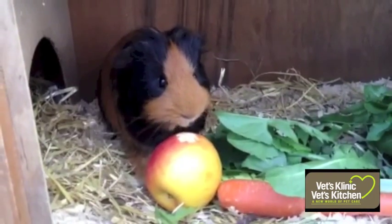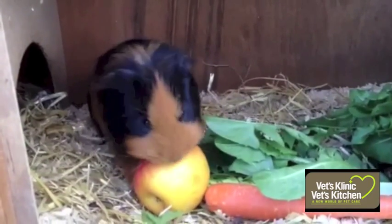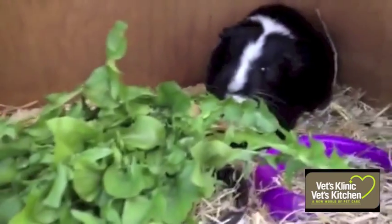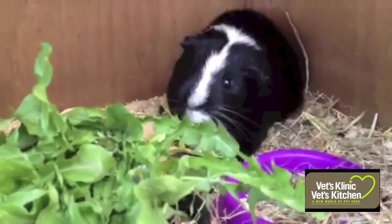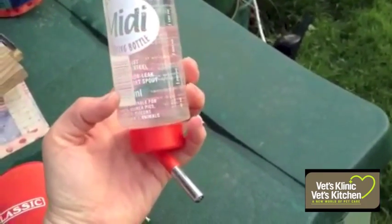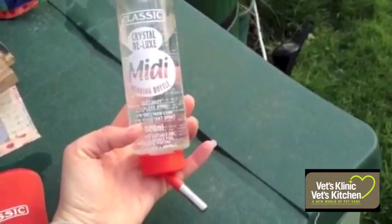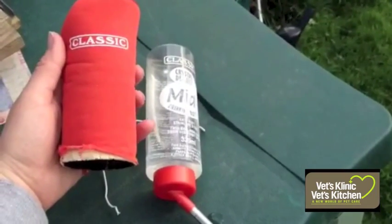Generally green leafy veg is best, such as broccoli or parsley. In particular, mine in the video love celery, carrots, apple, cucumber, and small amounts of banana. Lettuce should be avoided as it can cause diarrhoea. Water should be provided in a dropper bottle, which now have neoprene covers that can prevent them from going green in the sunlight or freezing in the winter.